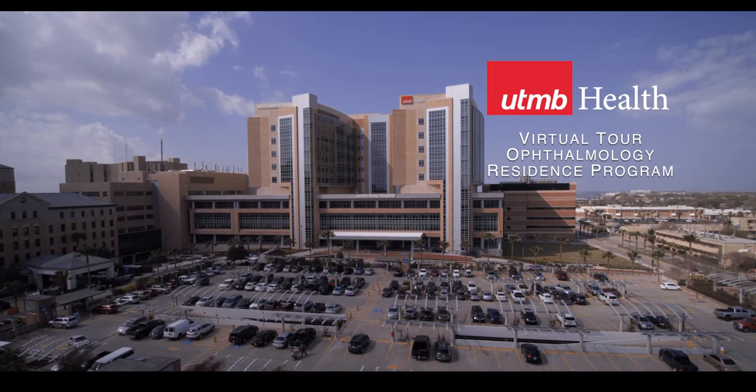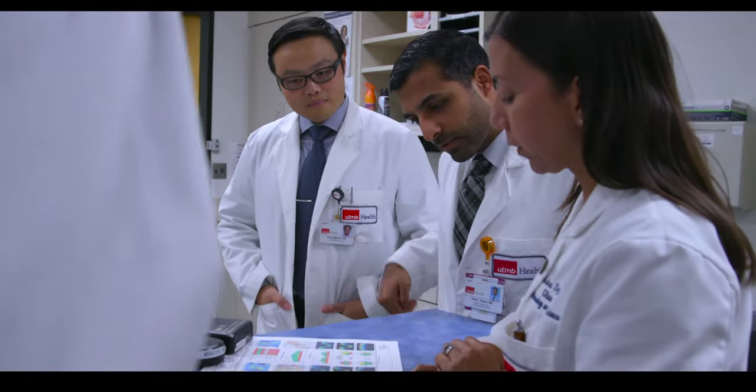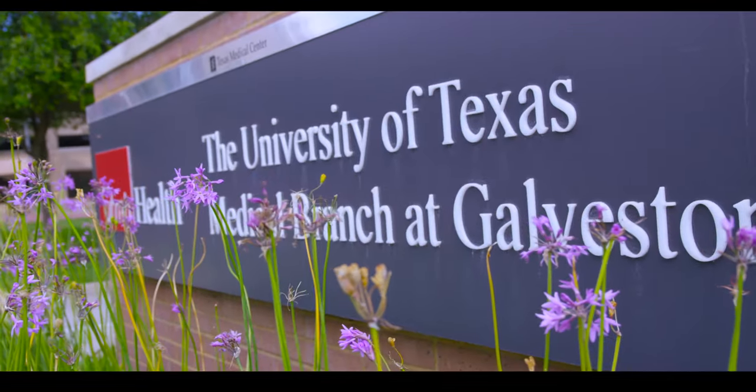We know the difficulty of not being able to travel freely this interview season and we want to make sure that every applicant to an ophthalmology residency has the ability to find out all they can about a residency program. Here at UTMB we are creating this video so that you get a better understanding of our program and see if it's the right fit for you.